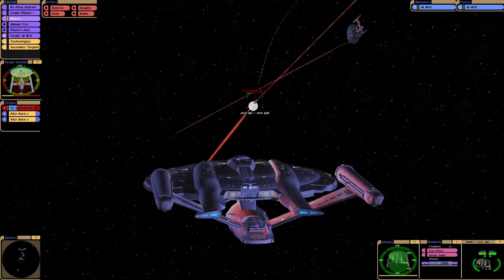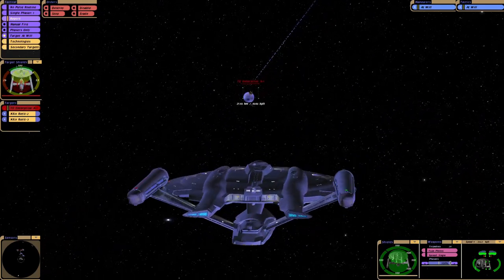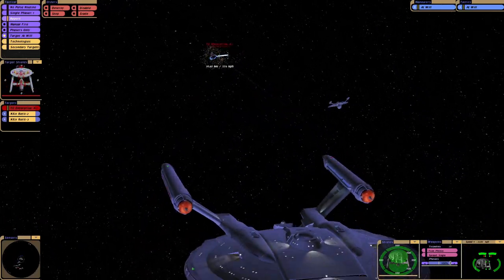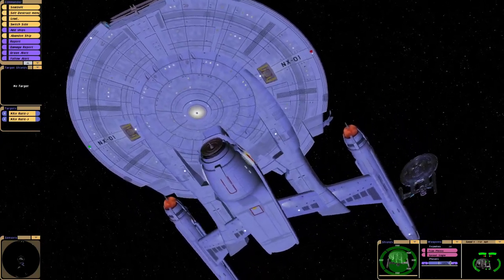Got some plasma stream action going on here. We're in danger of colliding with another ship. Don't mess with Starfleet — especially a battle-hardened Starfleet who are fighting a war.